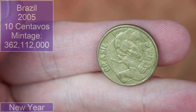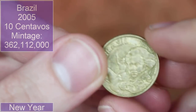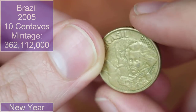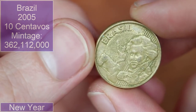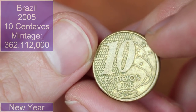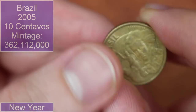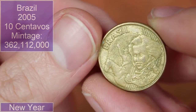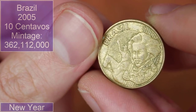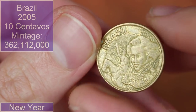Our first coin hails from Brazil. We don't have many South American coins in the grand scheme of things so it's always nice finding one. This is a 10 centavos from 2005. I'd been on a bit of a hot streak with Argentinian coins recently, but nice to find one from Brazil — not one I recognise from previous hunts, so that could be a new coin. Cool design as well.